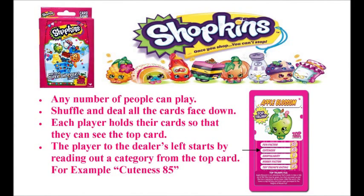Any number of people can play. Shuffle and deal all the cards face down. Each player holds their cards so that they can see the top card. The player to the dealer's left starts by reading out a category from the top card, for example, Cupeness 85.